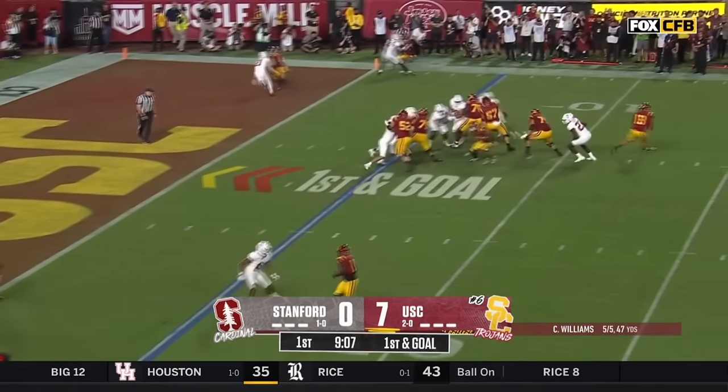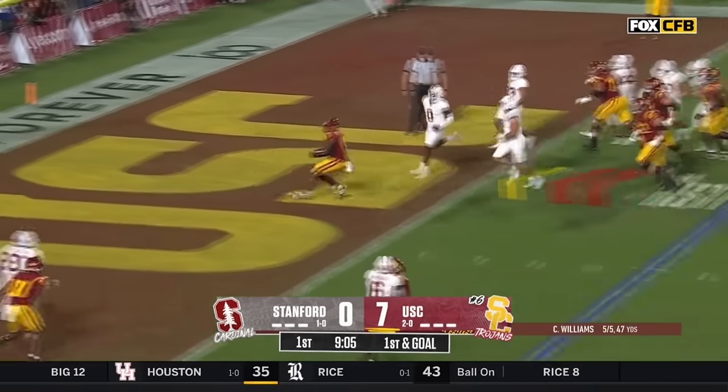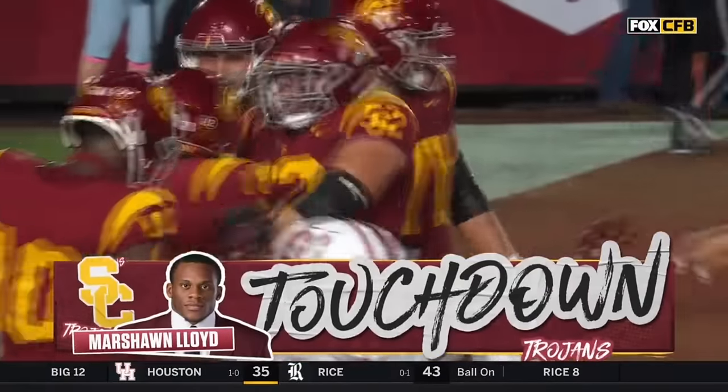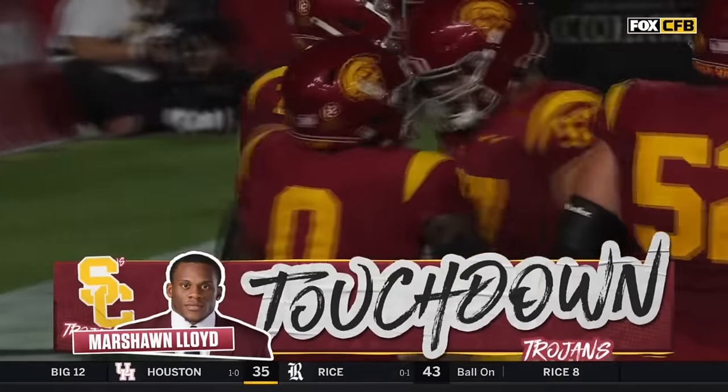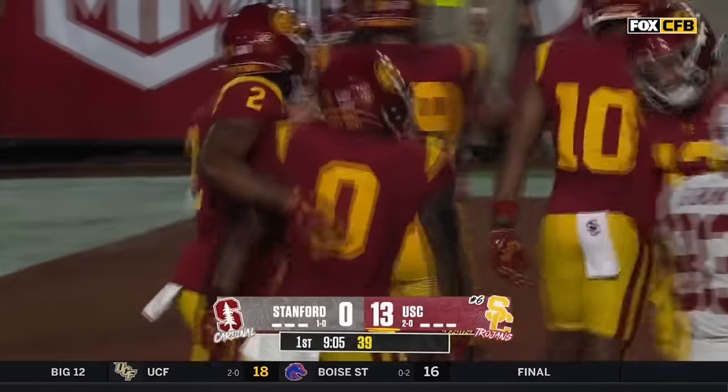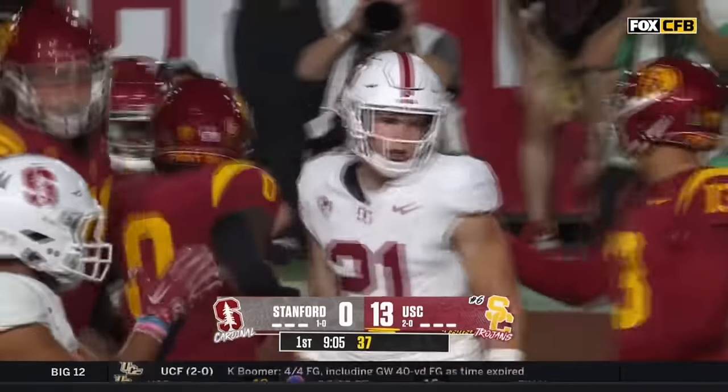On first and goal — there it is — a touchdown by Lloyd. Lloyd, in addition to being an outstanding passer, he's also pretty good in his own read concepts. That's Lloyd's second touchdown this year.